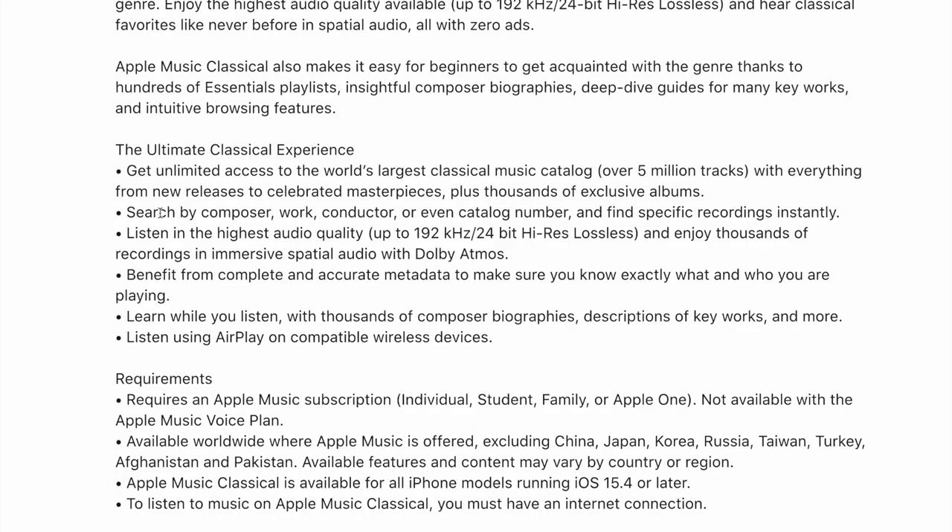You also have lossless audio — 192 kilohertz, 24-bit high-res lossless audio — and specifically, recordings designed for spatial audio and Dolby Atmos. It's no secret that Apple has been integrating Dolby Atmos across its products, including AirPods and Apple TV. I'm also curious to hear how this is all going to sound with the Apple HomePod.